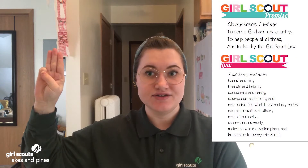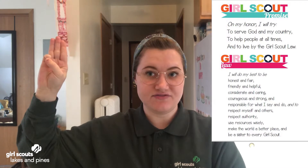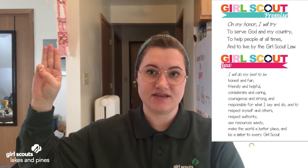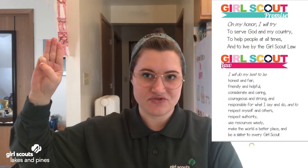But first, let's get started with the Girl Scout Promise and the Girl Scout Law. On my honor I will try to serve God and my country, to help people at all times, and to live by the Girl Scout Law. I will do my best to be honest and fair, friendly and helpful, considerate and caring, courageous and strong, and responsible for what I say and do, and to respect myself and others, respect authority, use resources wisely, make the world a better place, and be a sister to every Girl Scout.